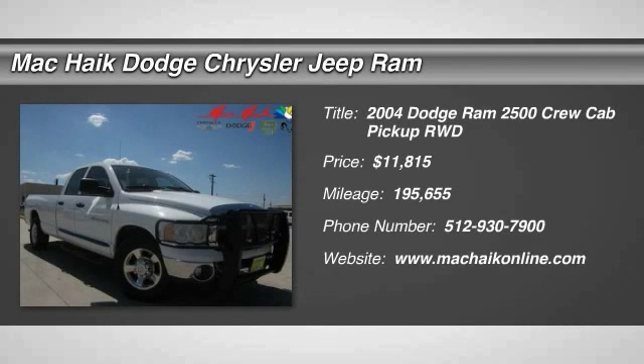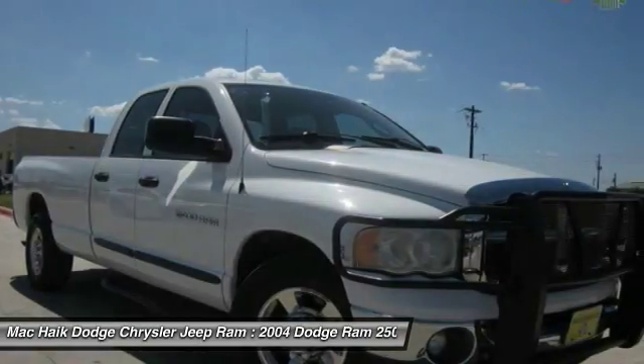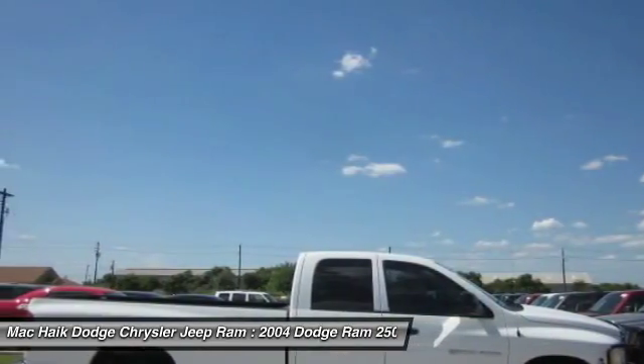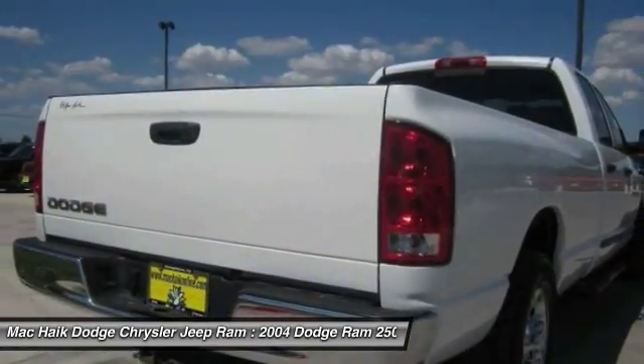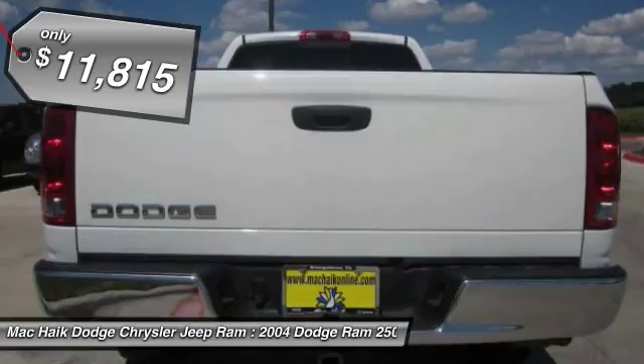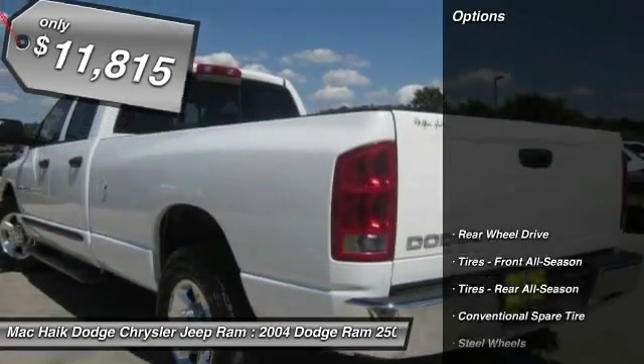2004 Ram Pickup 2500. The Ram 2500 is built with sturdy hydroformed frames and capable four-wheel drive options to handle the toughest jobsite terrain, while maintaining a smooth ride, and is priced below $15,000. Here are some of this vehicle's great options.